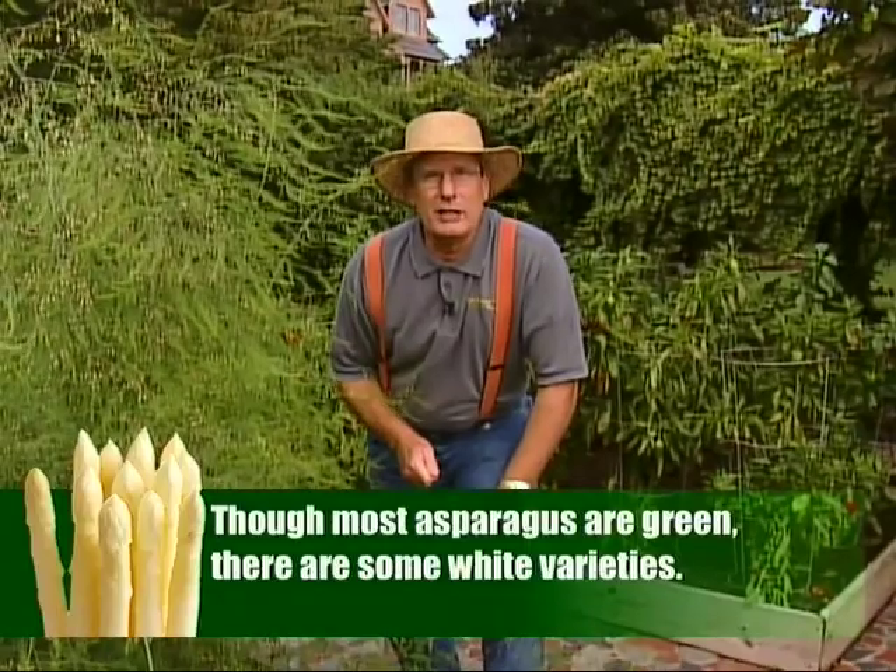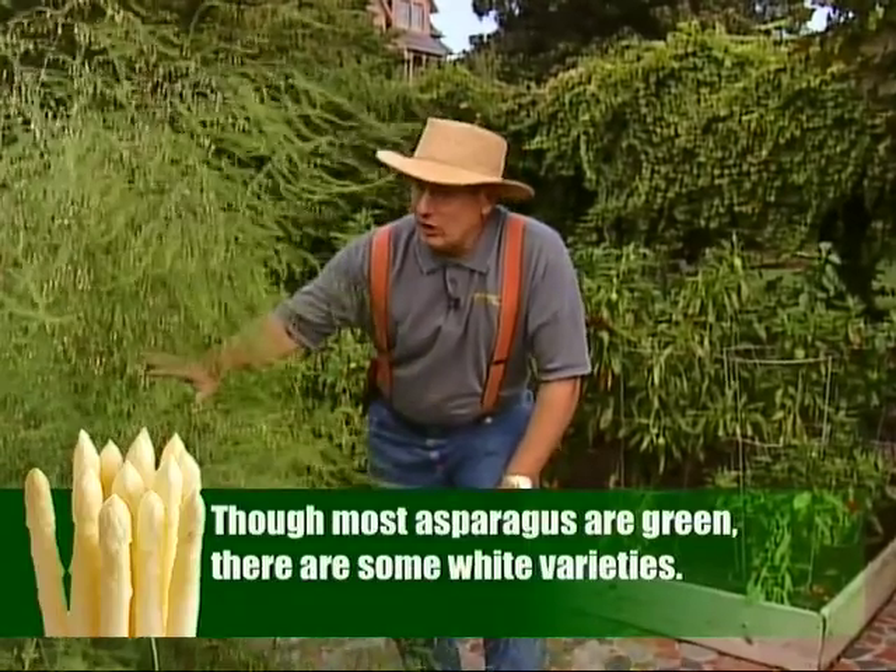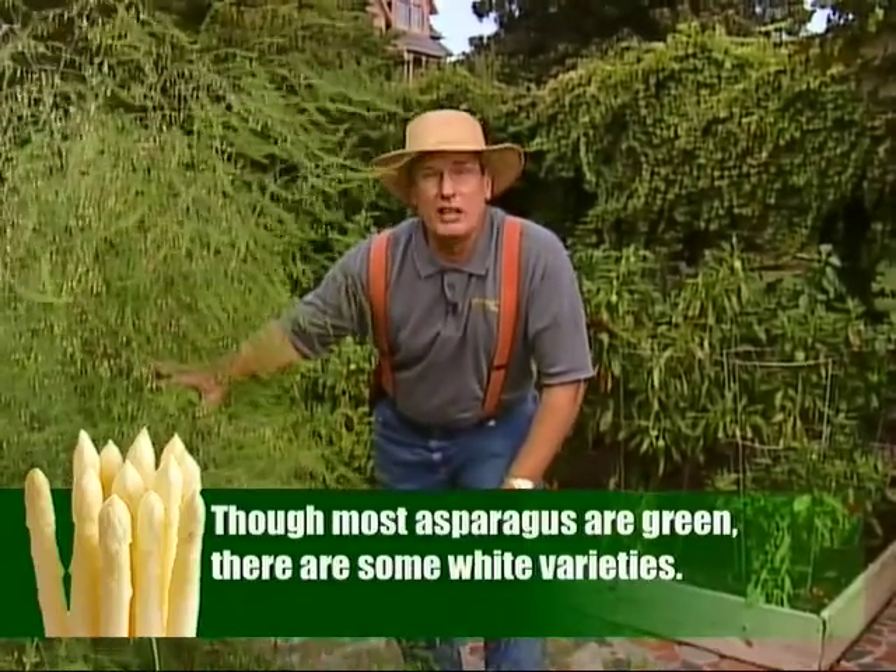They are great in the springtime. That's all there is to growing asparagus — a great crop for eastern North Carolina, easy to grow, and a beautiful crop in your garden.